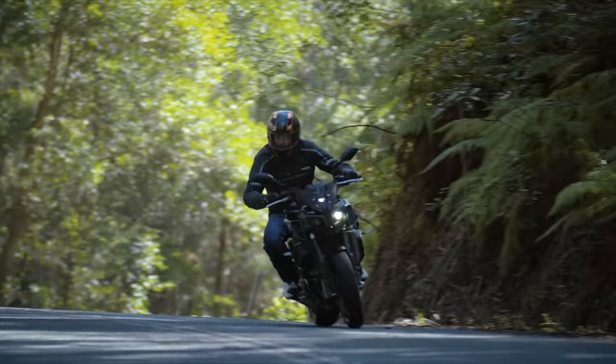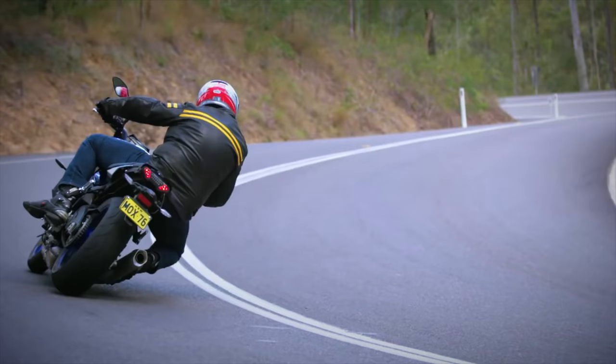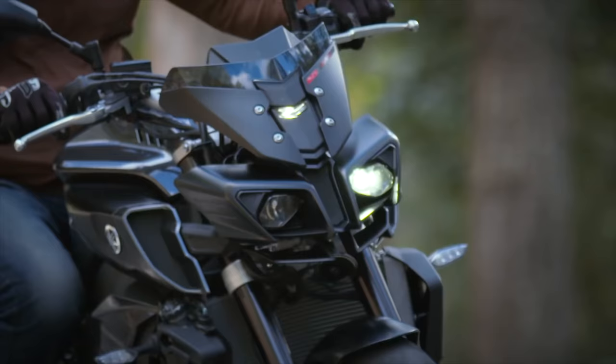While both bikes feature LEDs, only the Kawasaki has both running lights on, with the Yamaha falling victim to one of my personal pet peeves of only having one running headlight. But this is personal opinion — so which one do you like better?